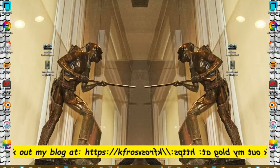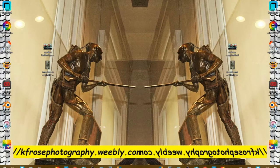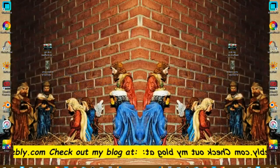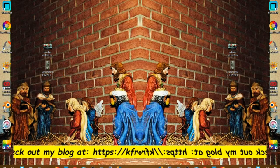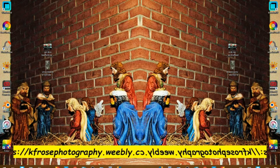Good morning everyone, this is Carl F. Rose recording live from Bedford, Pennsylvania on Tuesday, June 19th, 2018. And today we're going to do another product spotlight video and we're going to get into that right after this.